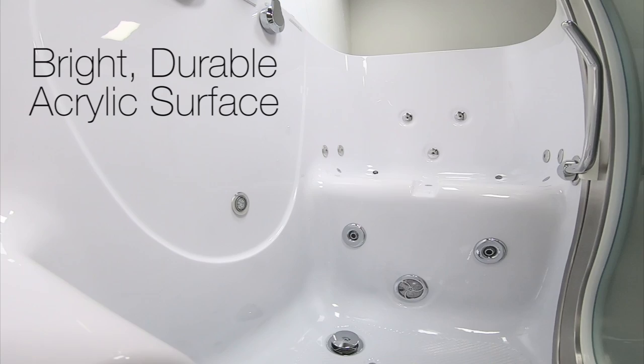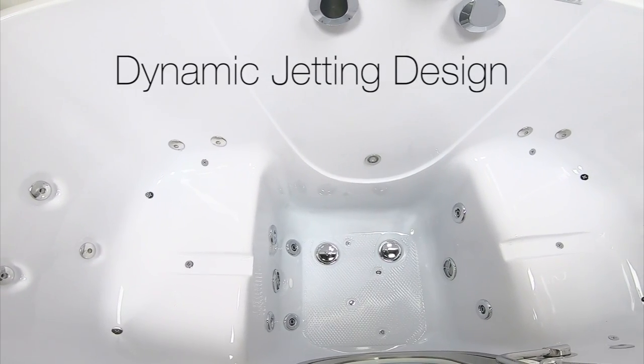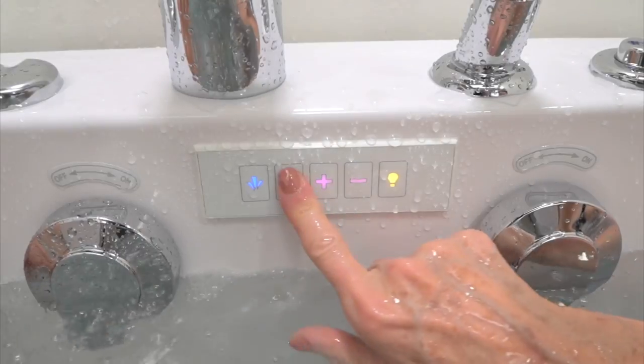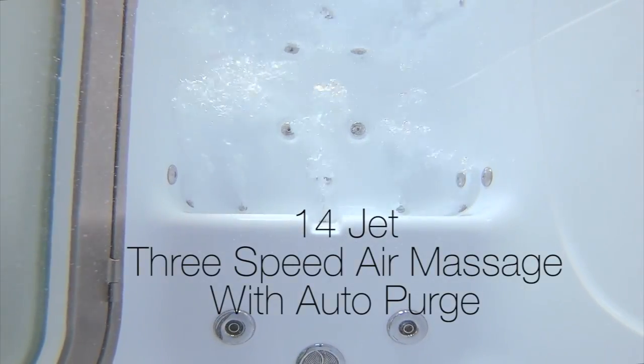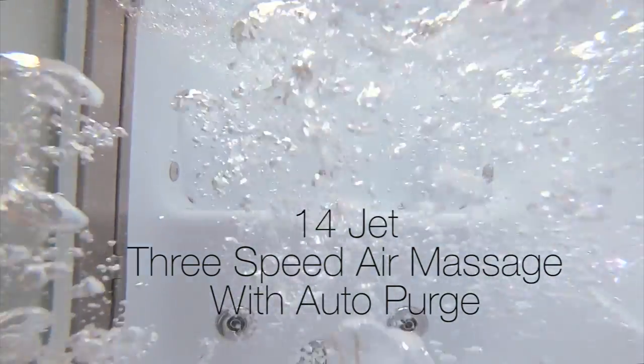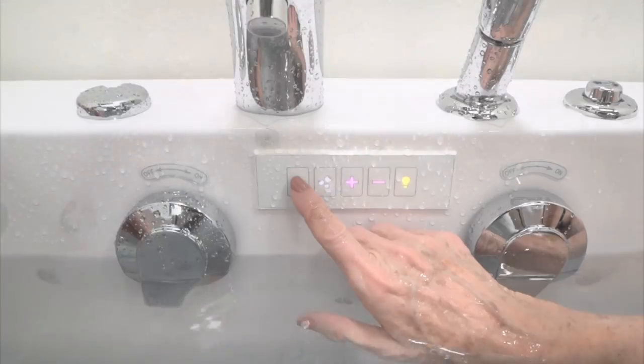The Companion tub is made with a bright, durable acrylic surface. Ella tubs are famous for their dynamic jetting design. Your tub comes with a digital touchpad that engages a 14-jet, 3-speed air massage with Auto Purge. Auto Purge clears the moisture from your tub after bathing to keep it free from mildew.